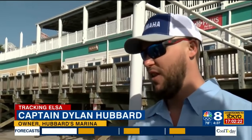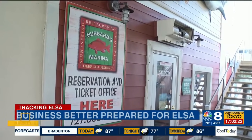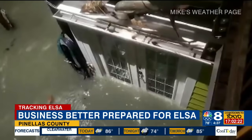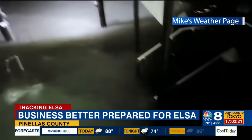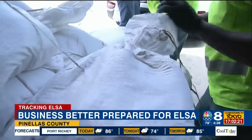Coming back the next day and just seeing the devastation along Gulf Boulevard and local businesses — seeing some of those businesses that weren't as lucky, weren't as overprepared — because no one was expecting what we saw that night. Here at Hubbard's Marina, they still have damage they haven't had a chance to repair since Tropical Storm Eta in 2020. That storm tore apart their dock and sent feet of water flooding into their shop. It's definitely shaping the way they prep for Elsa.